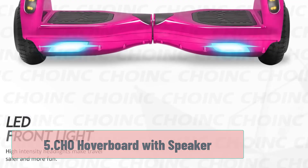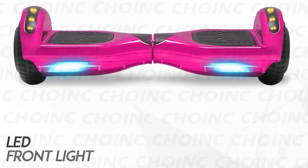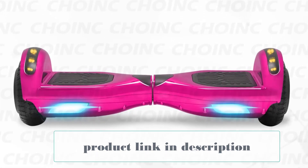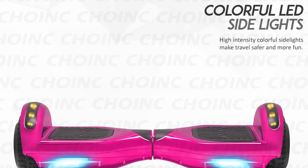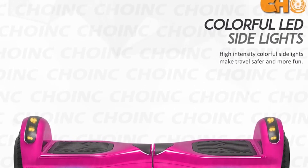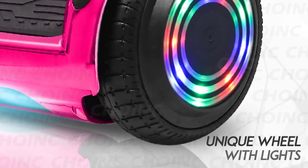At Number 5: the CHO Hoverboard with Speaker. This CHO Electric Smart Self-Balancing Scooter has all the look of high-tech adventure. With its bright lights and flashing wheels, it will surely catch the eye of any bystander. It comes equipped with a built-in wireless Bluetooth speaker, perfect for listening to music or even a favorite audiobook. The hoverboard has 6.5-inch wheels for riding on smooth surfaces and doing tricks, along with a UL safety certification. A single charge gives the board a range of 10 kilometers with a maximum speed of 12 kilometers per hour.